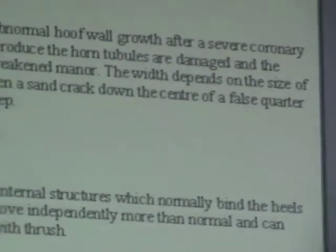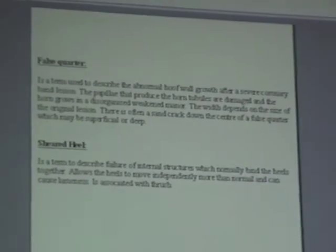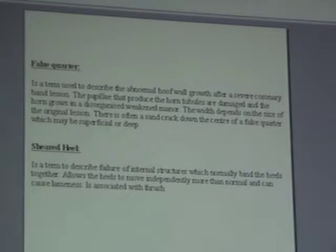False quarter is the term used to describe abnormal hoof wall growth from a severe coronary band lesion — normally from an injury, a wire cut, or the horse getting its foot stuck in a gate. The papillae — the nipple-like projections that produce the horn growth — are damaged, and the horn grows in a disorganised, weakened manner without a normal horn tubule pattern. The width of the false quarter depends on the size of the original lesion. There's often a sand crack down the centre — always more superficial than anything else, not deep.